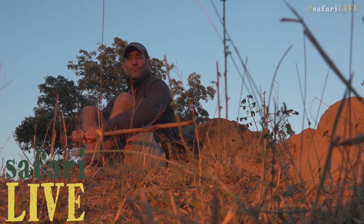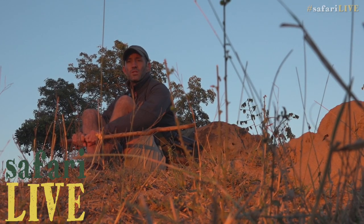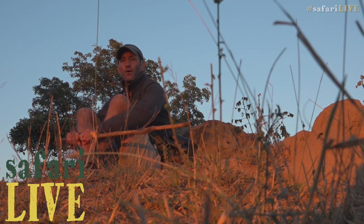Are you addicted to Africa? Click subscribe and you can stay hooked to all the wild moments. If you still can't get enough, click on the little bell and you'll be notified for your daily dose of live safari.